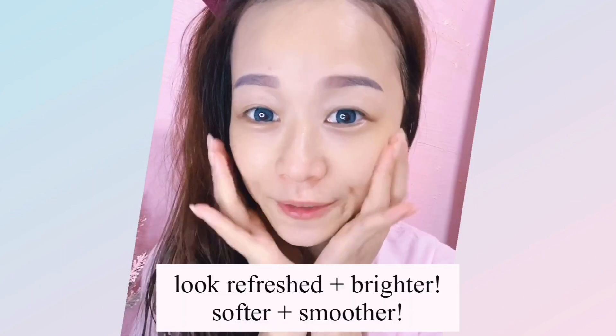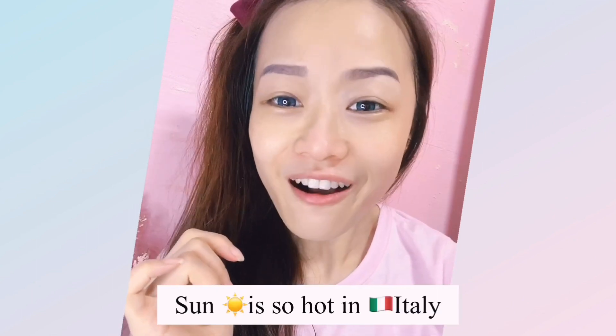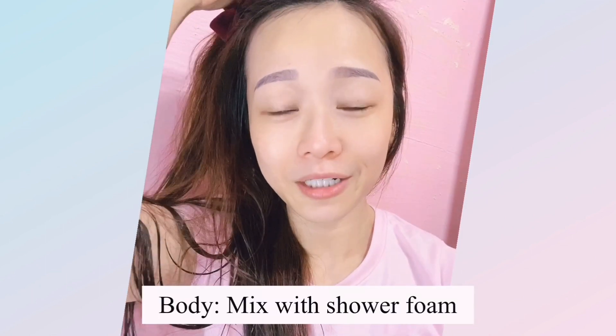After washing, your skin feels really soft, smooth, and looks fair. I was in Italy last October and the weather was so hot and burning — I was already tanning. Thank goodness I had the Lumi-V cleanser with me. I mixed it with my shower foam and washed every single day, so I didn't become darker.